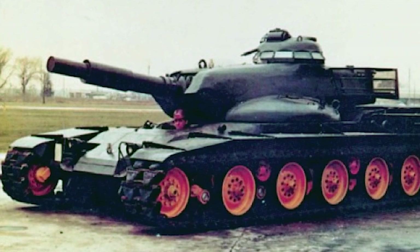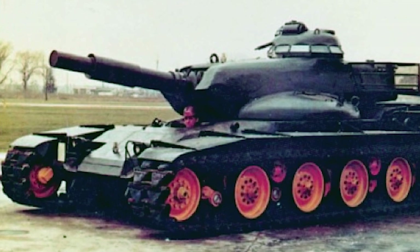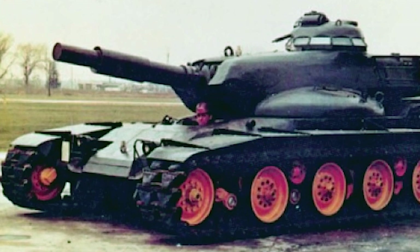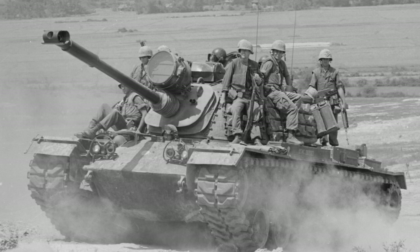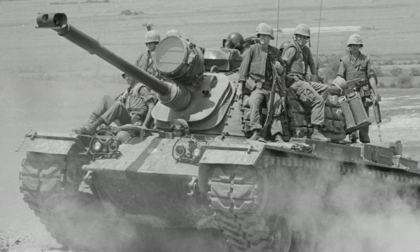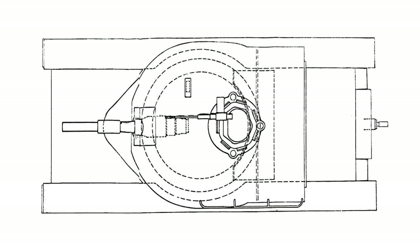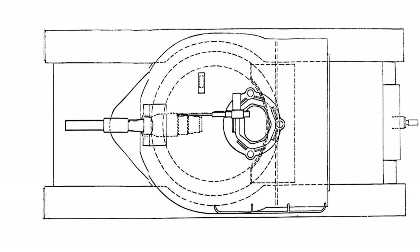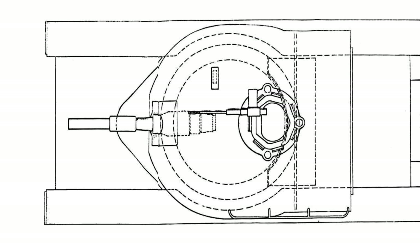The T-95 was an American medium tank developed from 1955 to 1959. It was developed as a prototype and had many advanced or unusual features. In the early 1950s, the U.S. began development of a potential replacement to the M48 tank, which was the operational medium tank at the time. Two submitted plans were chosen to proceed with: the T-95 and the T-96. Both tanks had smoothbore barrels with a fixed mount and no recoil system.